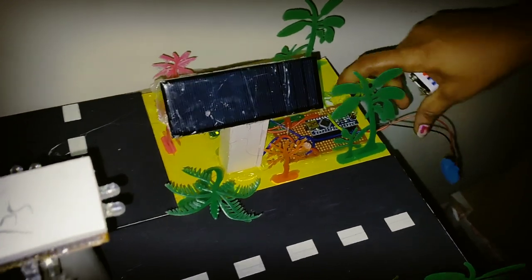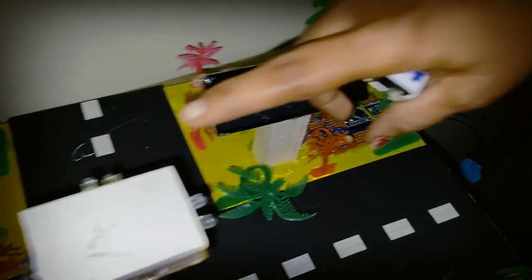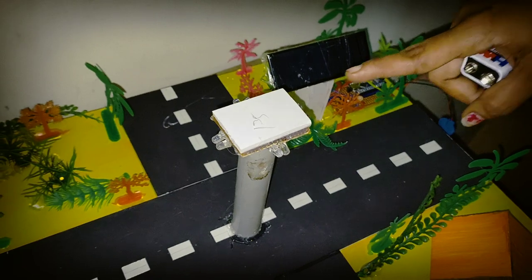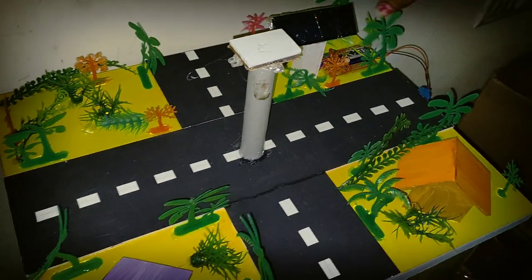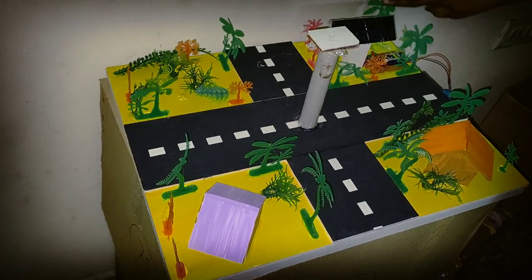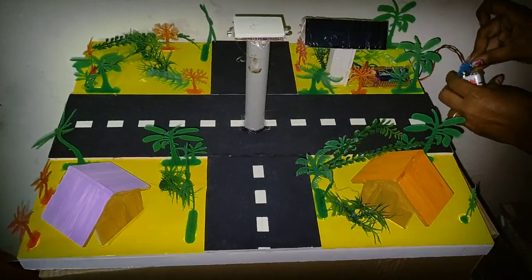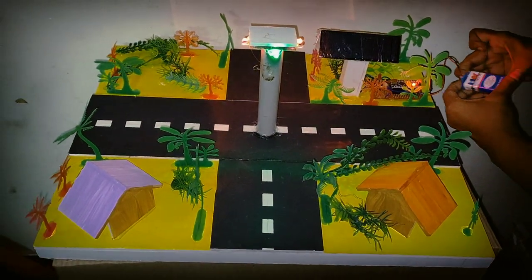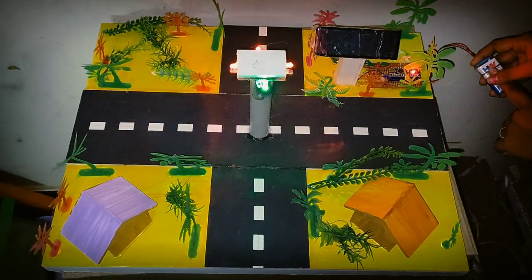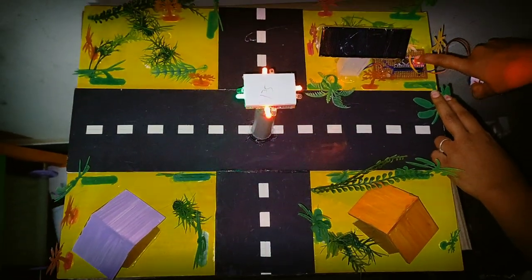We have a rechargeable battery. We have a time set to make a traffic signal. We can connect to the signal automatically and change the signal automatically. We can use the rechargeable battery, but the efficiency of the battery can decrease over time.